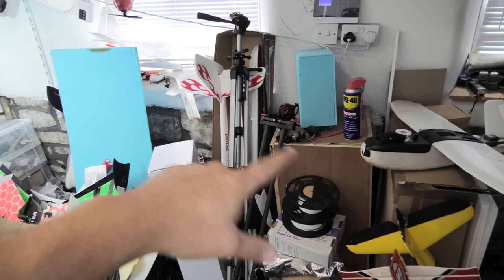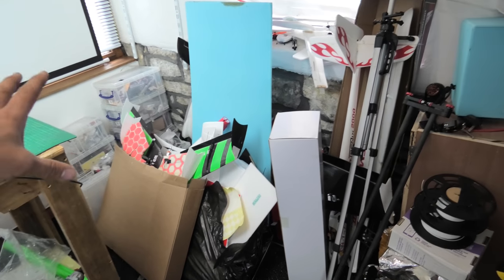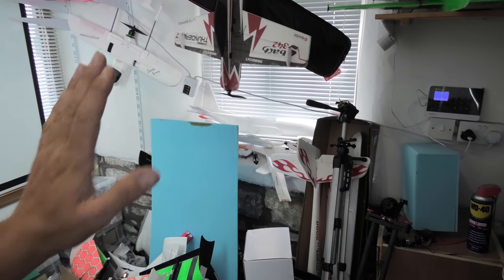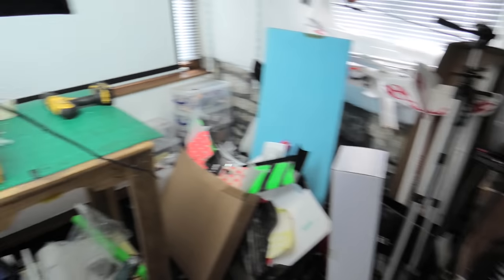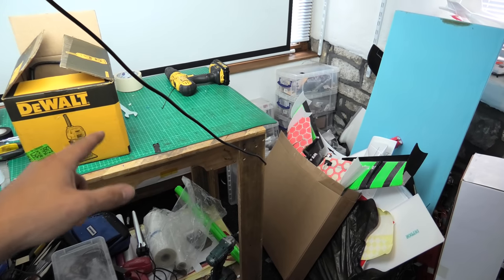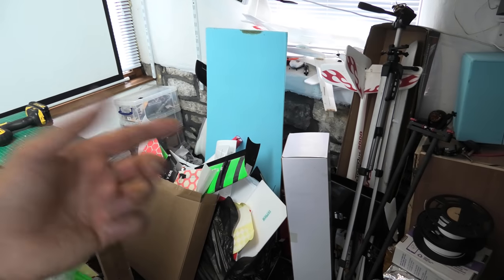There's a 3D printer hiding in there, a whole box of depron in there, some models I need to stash away underneath, and some storage boxes I'd like to use. I also need to get my tools out and get them on the wall. Let me move to the desk and show you what I'm planning to do, then we're going to get it built.